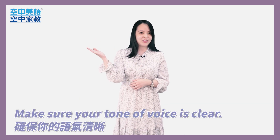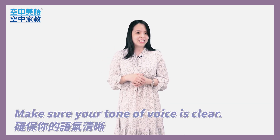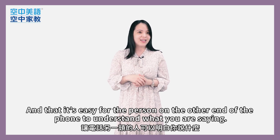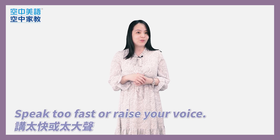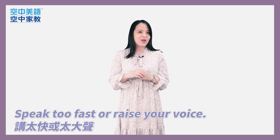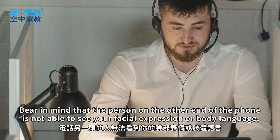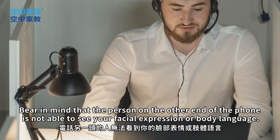Moving on, make sure your tone of voice is clear and that it's easy for the person on the other end of the phone to understand what you are saying. So remember not to speak too fast or raise your voice. Bear in mind that the person on the other end of the phone is not able to see your facial expression or body language.